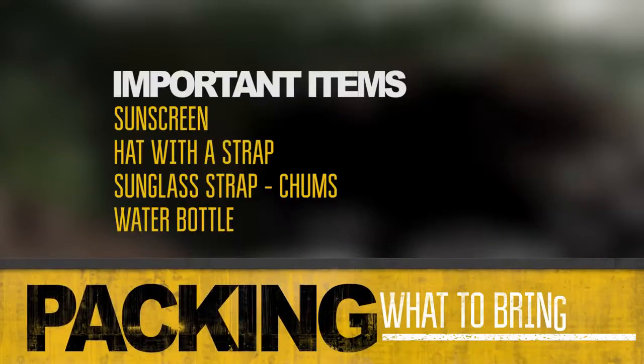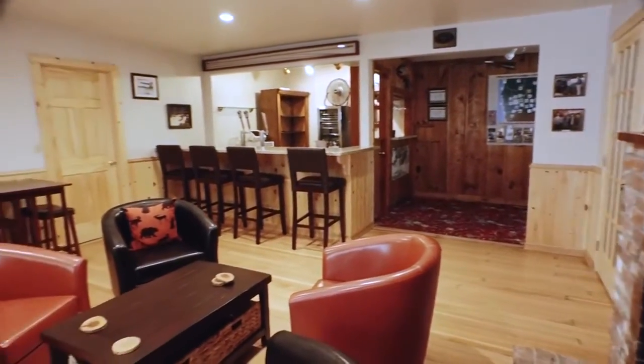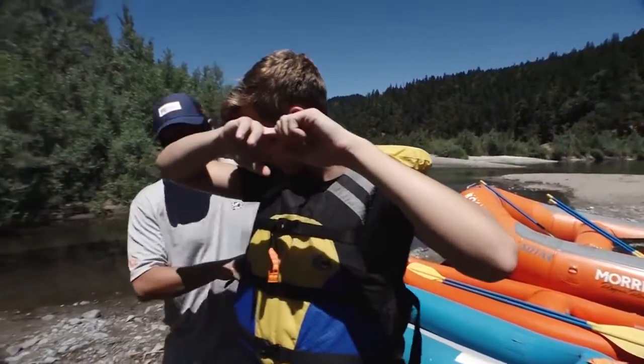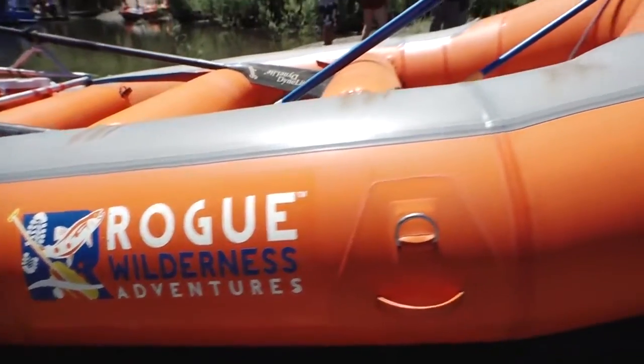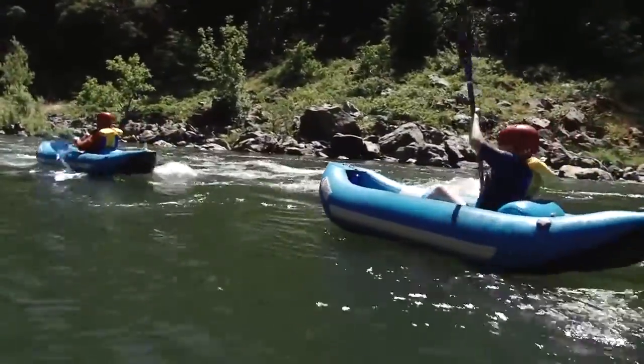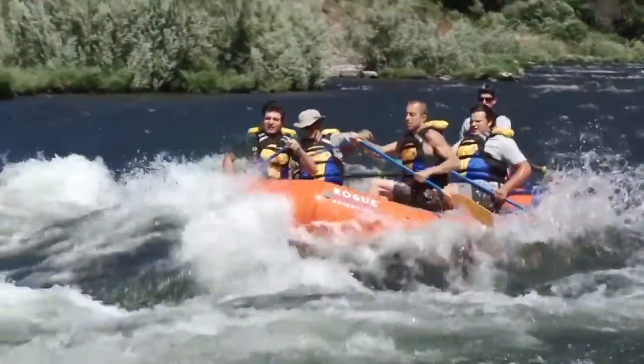Of course we want you to be comfortable, so don't forget to bring sunscreen and a hat — either one that fits tightly to your head or has a strap to keep it on. The morning of your trip, after your hearty breakfast at Morrison's Rogue River Lodge, you'll meet the rest of your guides and get fitted for your life jacket. Each trip includes a combination of boats: oar boats, paddle boats, and inflatable kayaks, also known as IKs or duckies. You'll get a chance to try out all of them during your trip.